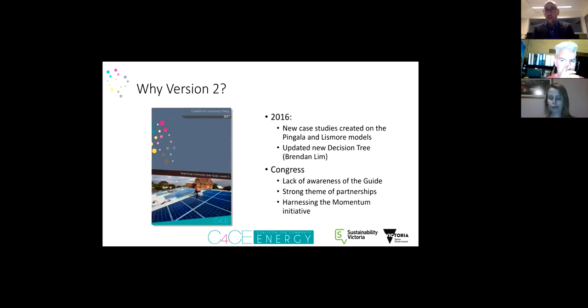In 2016, two new case studies came onto the scene: Pingala and the Lismore model. These two projects created their own case studies to be inserted into an anticipated guide update. At the same time, Brendan Lim, the illustrator who created the decision tree now on the back page of the guide, updated it — generously donating his time. At the 2017 congress there was a growing awareness that people weren't aware of the guide, so we decided to relaunch it with a proper promotion plan.